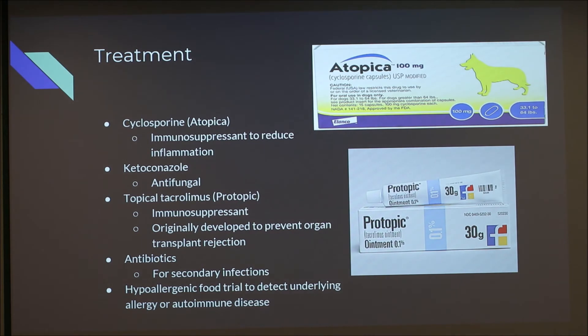Treatment options include cyclosporine, an oral immunosuppressant that reduces the body's inflammatory response in the affected area. It's often given together with ketoconazole, an antifungal. In more serious cases, topical tacrolimus — also known as Protopic — is used, which is an even stronger immunosuppressant originally developed for humans to prevent organ transplant rejection. Antibiotics are added if there is a secondary infection. A hypoallergenic food trial is also conducted to identify any allergy or underlying autoimmune disease.